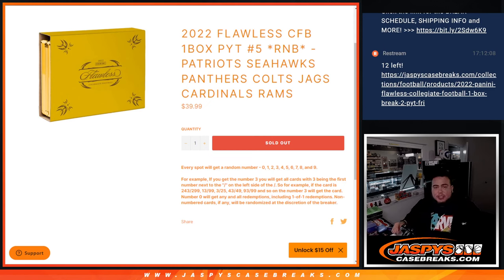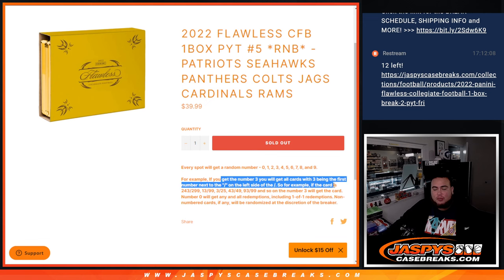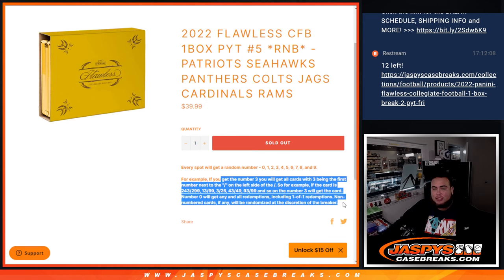What's up everybody, Jason over here at PC Case Breaks. We just sold out 2022 Flawless Collegiate Football — one box break, peteens number five RMB, so this is a random number block for the remaining 17s: Patriots, Seahawks, Panthers, Colts, Jags, Cardinals, and Rams. If we get any hits for any of these 17s, they'll be distributed by serial number. Everybody gets a random number assigned to them, zero through nine — we go by the first number on the left side of the serial number dash. There are your examples.